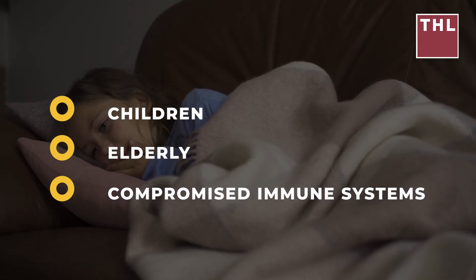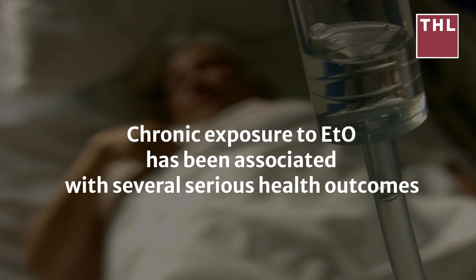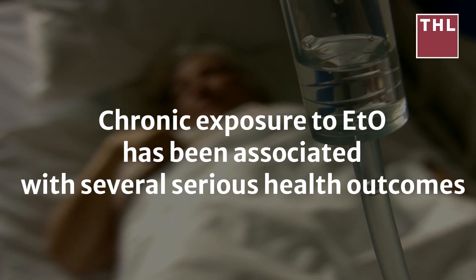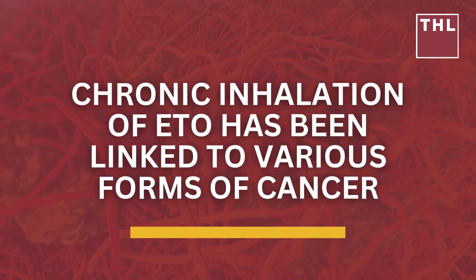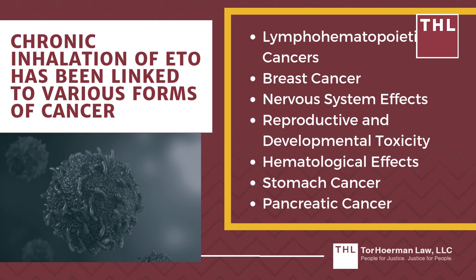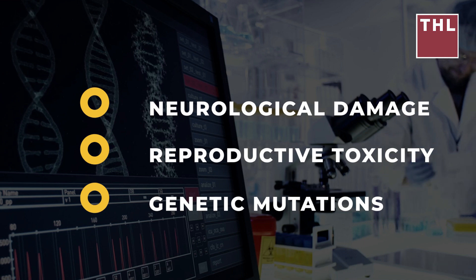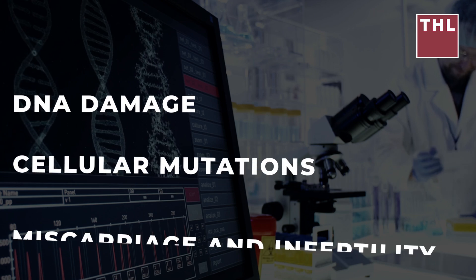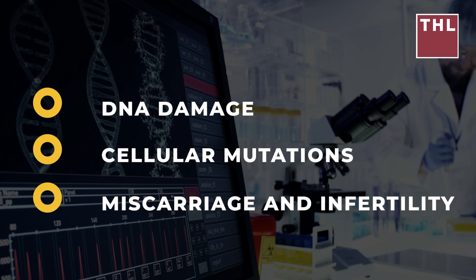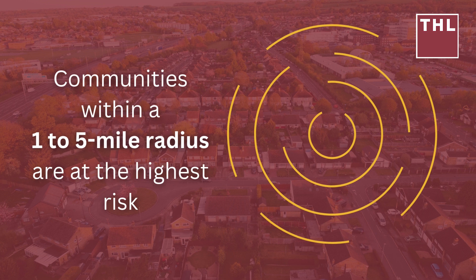Exposure can also lead to eye irritation and skin rashes. Children, the elderly, and those with compromised immune systems are especially vulnerable to the acute effects of ETO inhalation. Chronic exposure to ETO, even at lower concentrations, has been associated with serious health outcomes including lymphatic cancers, breast cancer, nervous system effects, reproductive and developmental toxicity, hematological effects, stomach cancer, and pancreatic cancer. Long-term exposure has also been linked to neurological damage, genetic mutations, increased risks of miscarriage, and infertility.